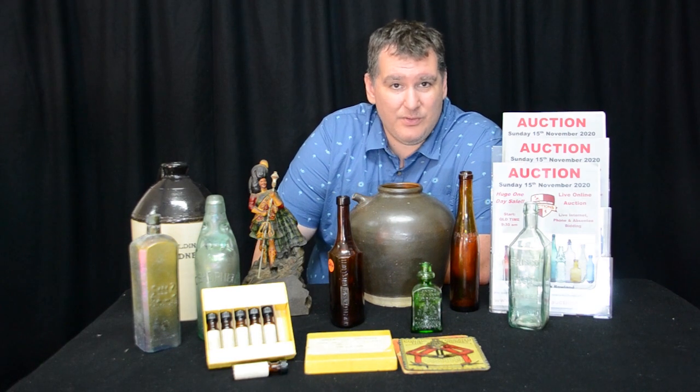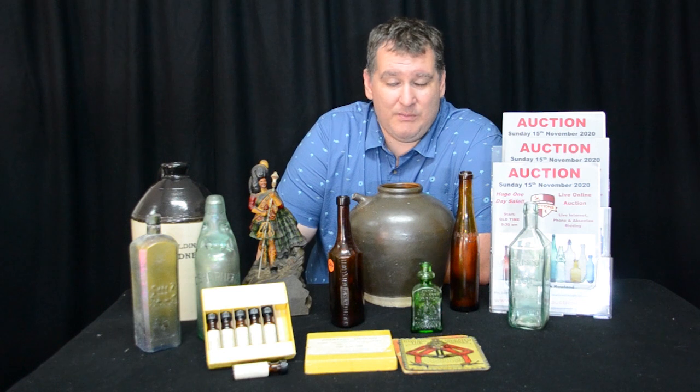There's 400 lots on offer, with a wide variety of bottles, including cods, marbles, ginger beers, and crown seals — a whole wide range of things. Something to suit most collectors, that's what we try and do.